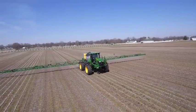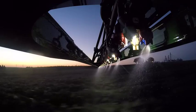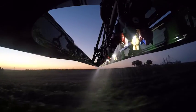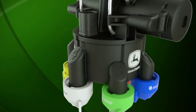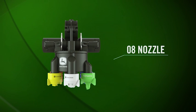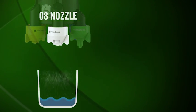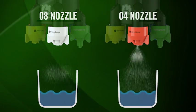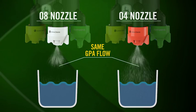ExactApply also offers flexibility and ease of use for a variety of different spray applications. In addition to optimizing the spray droplet size for a given nozzle, ExactApply can reduce the amount of time the nozzle is open, allowing an 08 nozzle to perform like a smaller 06, 04, or 02 tip. For example, if an 08 tip pulses open half the time, it works like half the tip size, or an 04, so fewer nozzles are needed to accommodate different spray rates and speed ranges.